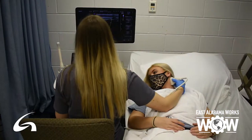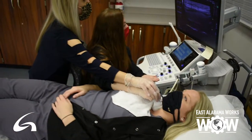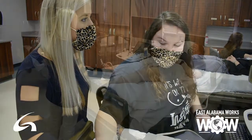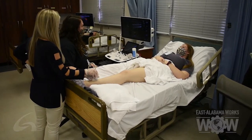We are a competitive program, so if you're interested in becoming a sonographer you want to make sure you start off strong in prerequisite classes like English and math. We usually get about a hundred applicants each year and only take 20 students, so scoring high on your ACT is important, as well as making excellent grades in those early prerequisite courses.